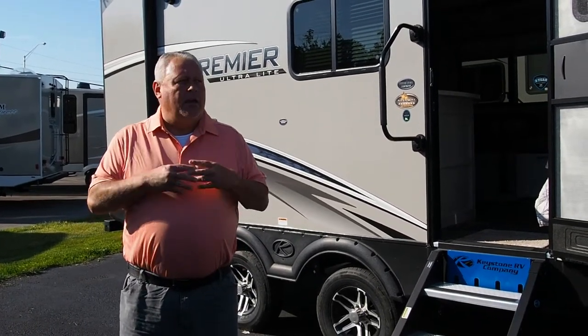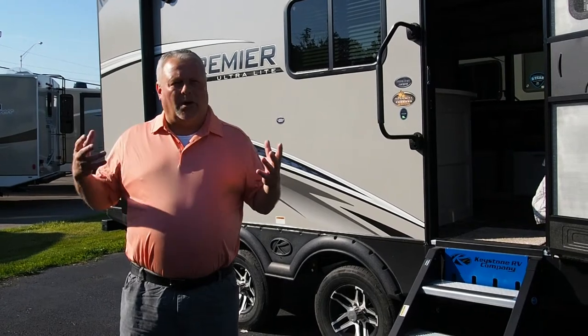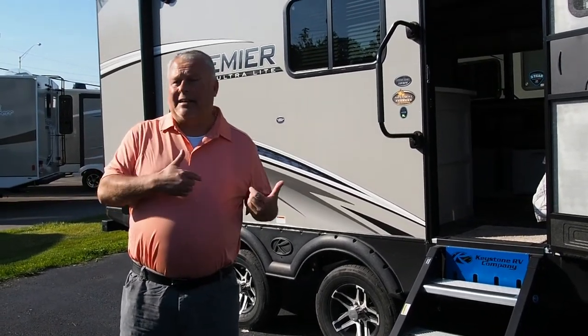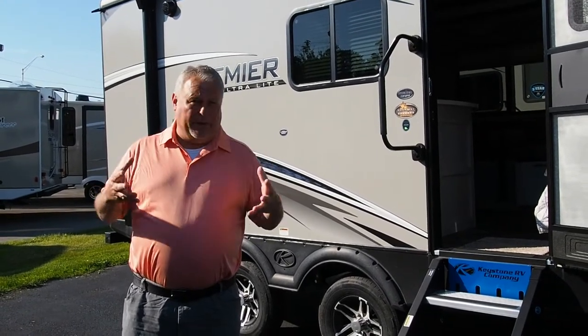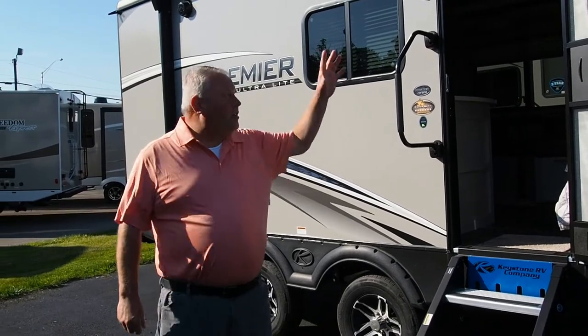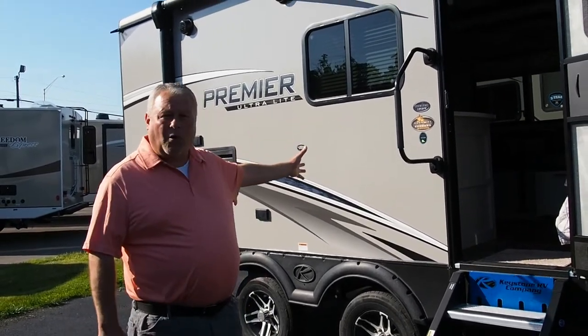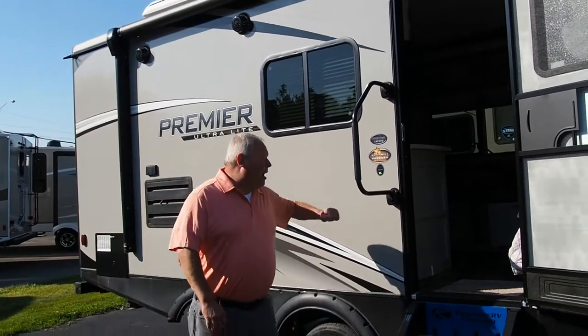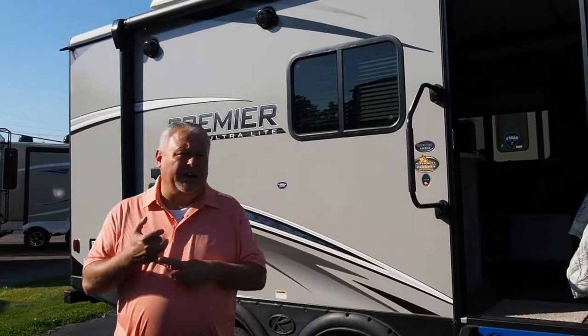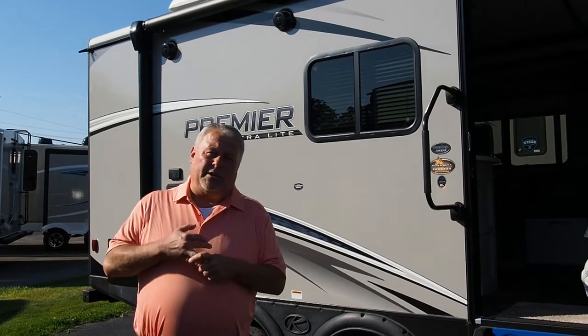When I say ultralight, a lot of manufacturers call their trailers ultralight, and a lot of times that means lack of construction. This has none of that. This is a fully built, fully framed sidewall ultralight travel trailer — a fully framed sidewall, aluminum frame, bonded or laminated fiberglass sidewall. So not only is it lightweight, it's extremely strong and durable.